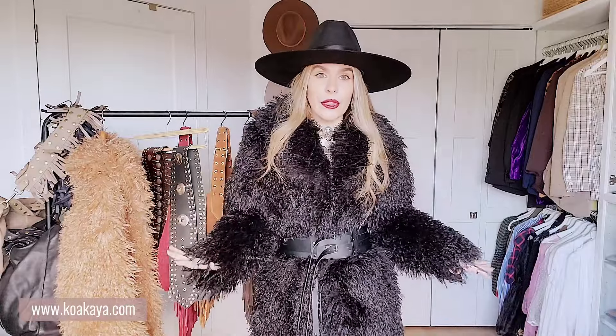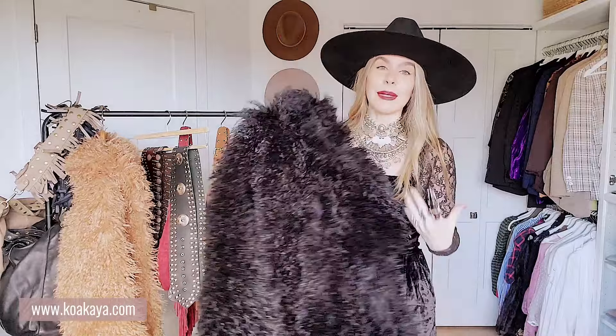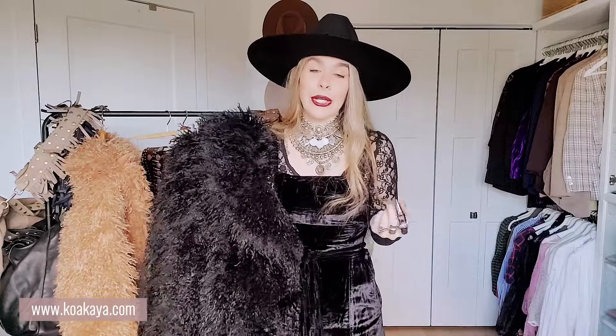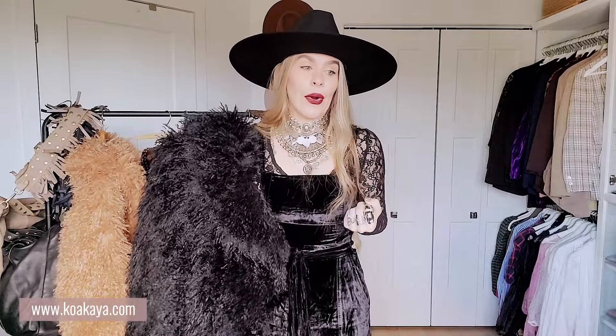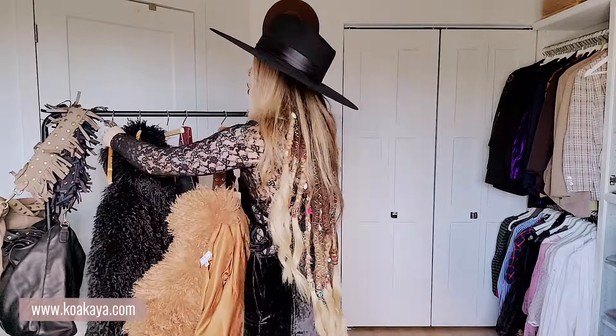Let me show you the other color so you can have an idea of what it looks like on. Because sometimes when you're looking at things on Koakaya, it's hard to show you in a picture exactly the fit or the size. That's why I love to do videos like this so you can really see what it looks like in movement versus a picture. I love both of them — they have such a different vibe and look. One feels a little bit more boho and more casual.